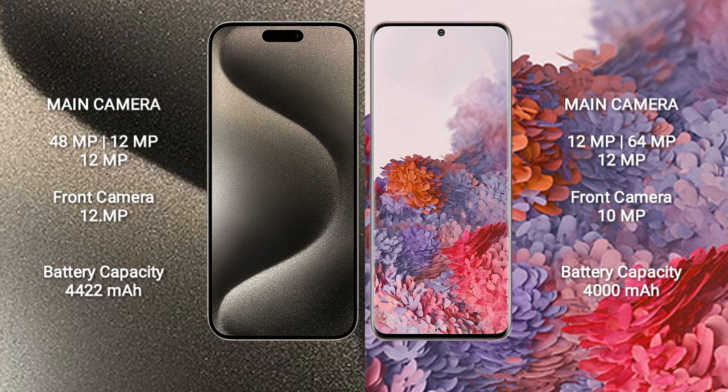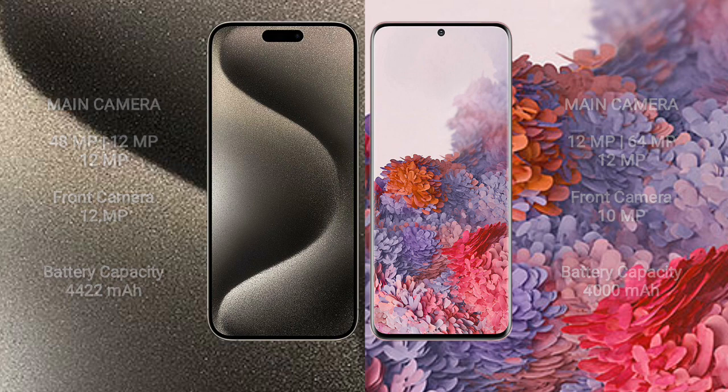iPhone 15 Pro Max has a 4422mAh battery with 33W fast charging support. Samsung Galaxy S20 has a 4000mAh battery with 25W fast charging support.